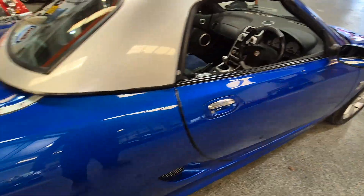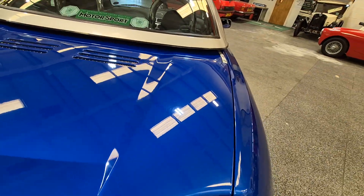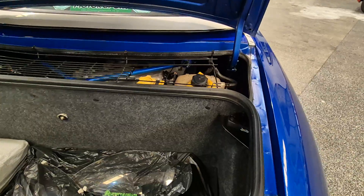You don't need to be out there, do you, in one of these — just tootle along. Sunny Sunday afternoon cruise out.